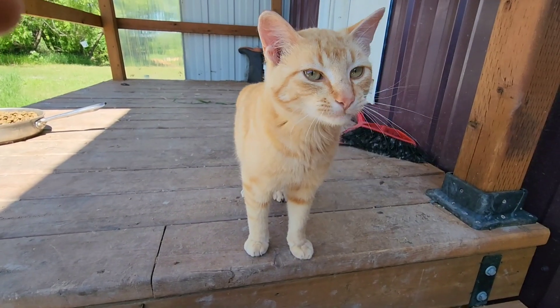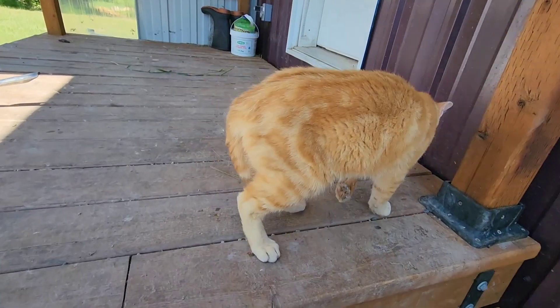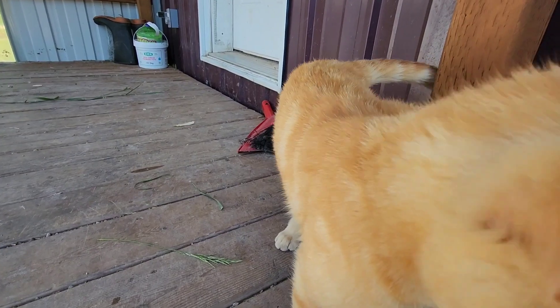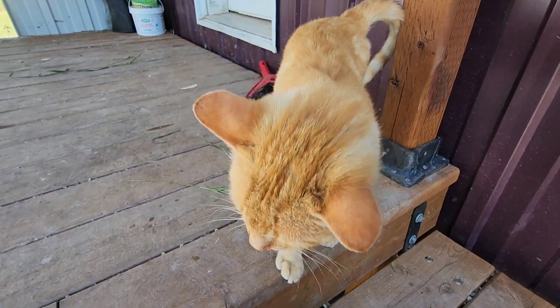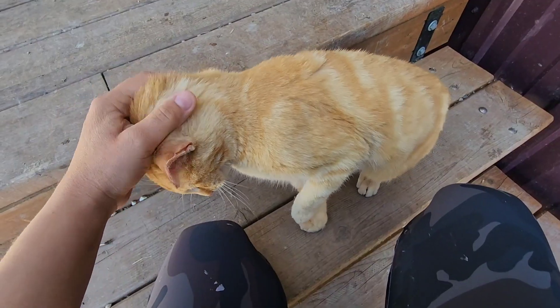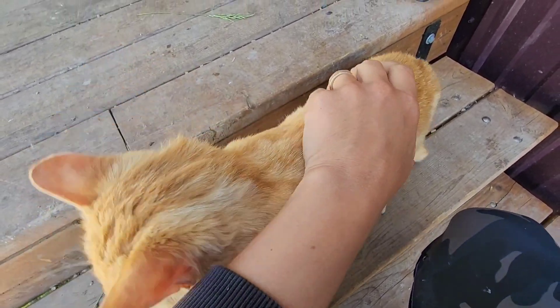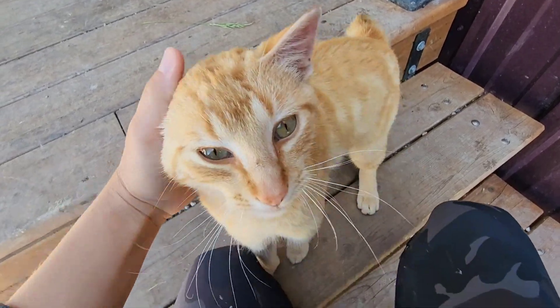This is Tiger. Tiger just showed up at the farm. So now we have three females and two males. Say hello, Tiger.